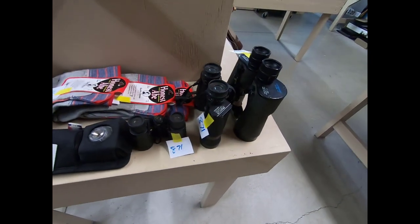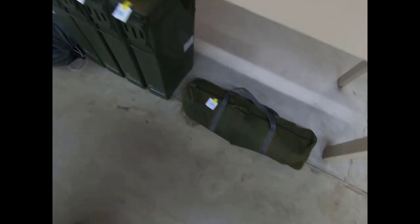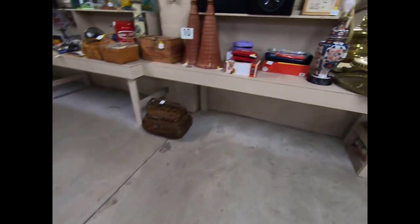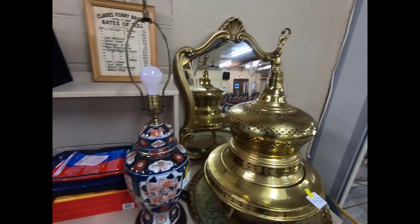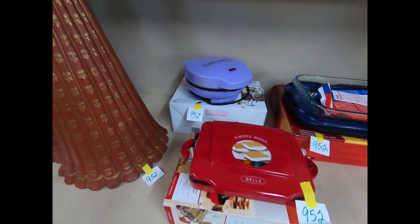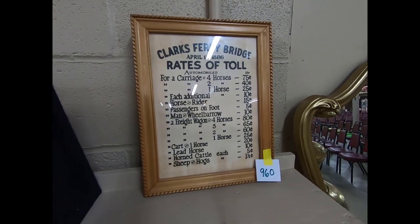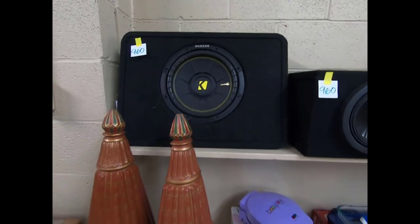A couple binoculars, a bag chair, some ammo canisters, and a little tent. Nice mirror and a lamp. Some more Pyrex, a S'mores Maker and Baby Cakes Cake Pops Maker. Clark's Ferry Bridge toll rates. Some kicker speakers.